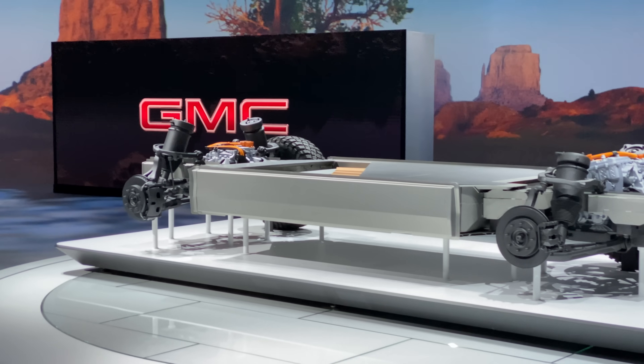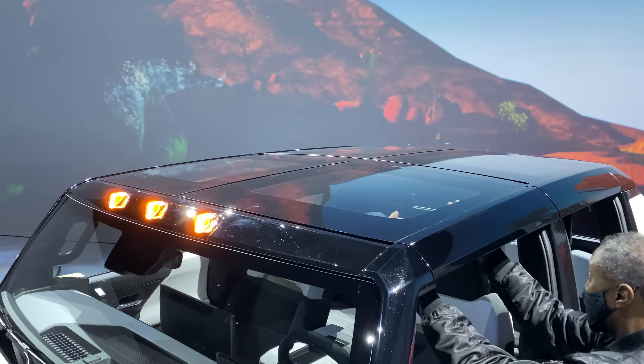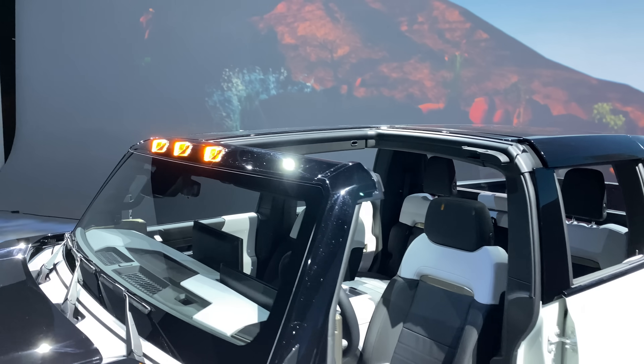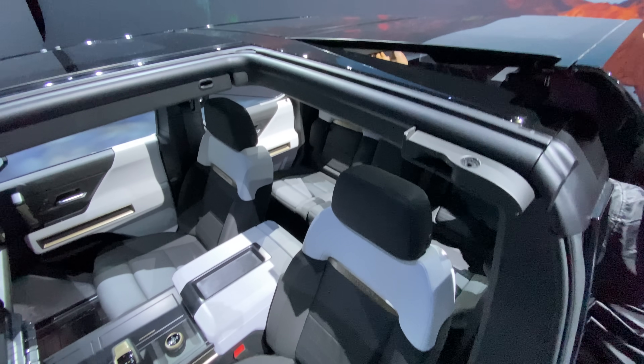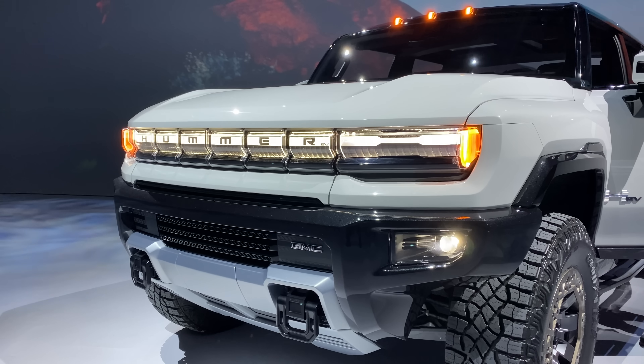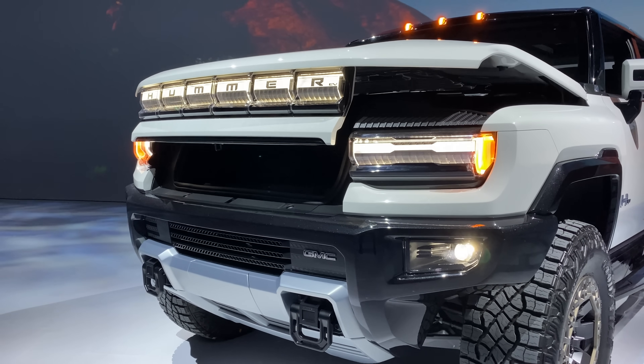Thanks to a massive, highly rigid battery, the body is quite rigid. This enables the roof to come off in four individual pieces. They snap off rather quickly, and good news, you don't have to worry about them taking up all the space in the bed of the truck. The front trunk pops up with plenty of space to store all four roof panels.